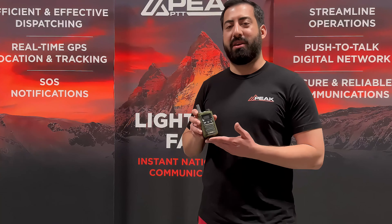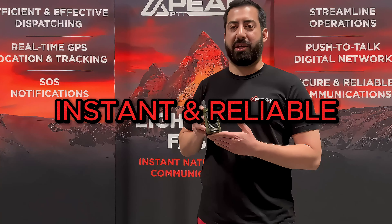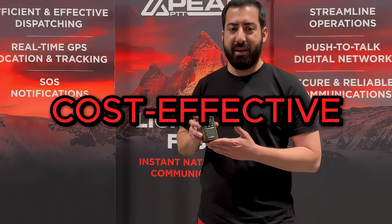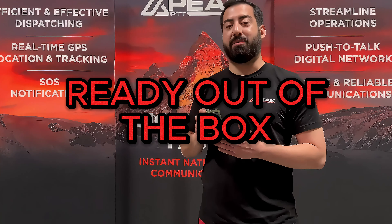Hey, what's up everyone, Angel here with Peak PTT. Today we'll be taking a quick look at our newest LTE push-to-talk over cellular radio, the PTT 284G, offering instant and reliable communications for your business. This is currently our most cost-effective device to date, and its ready-to-use out-of-the-box functionality allows for quick and easy deployments out in the field.